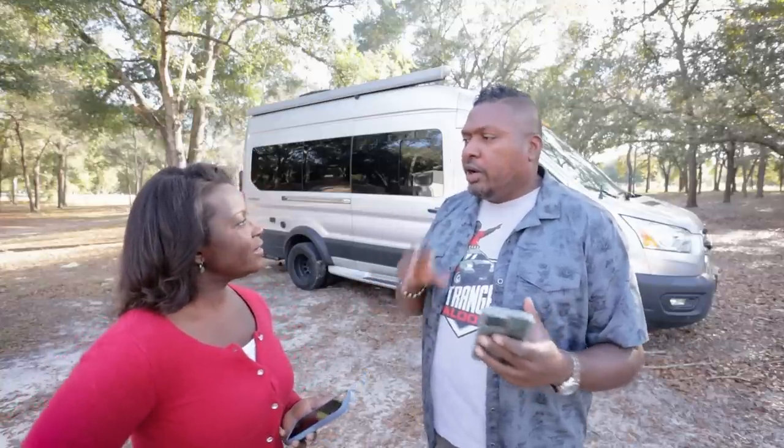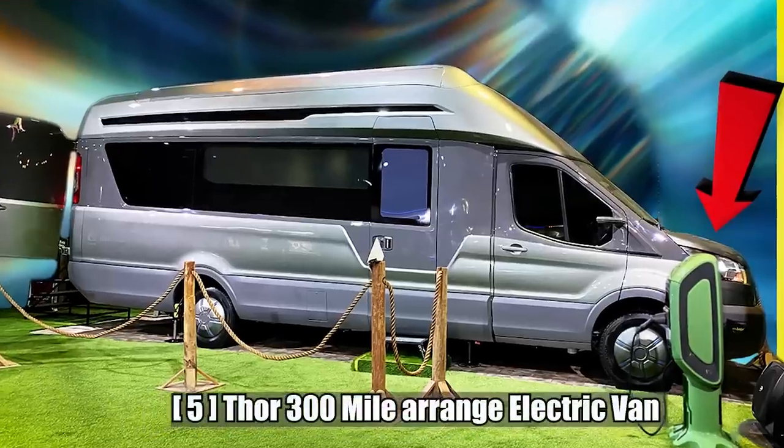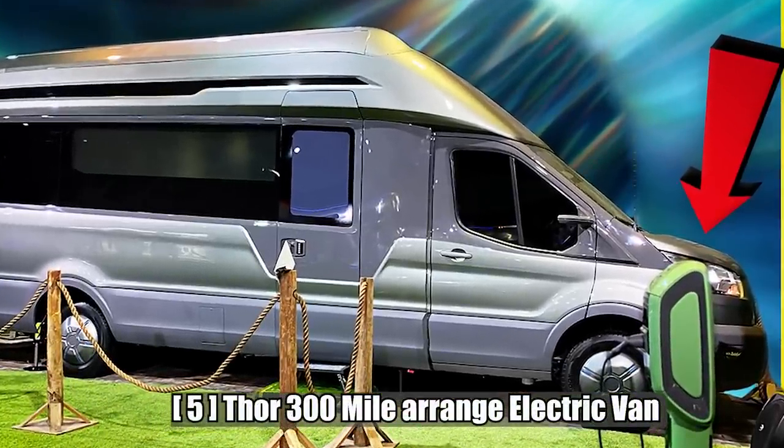Now we're going to share what we thought was the best, the coolest, the most innovative stuff of 2022. We'll also throw in some honorable mentions — things we discovered that maybe aren't vans or that we didn't actually get to experience ourselves. Number five on our list is the Thor 300-mile electric range van.